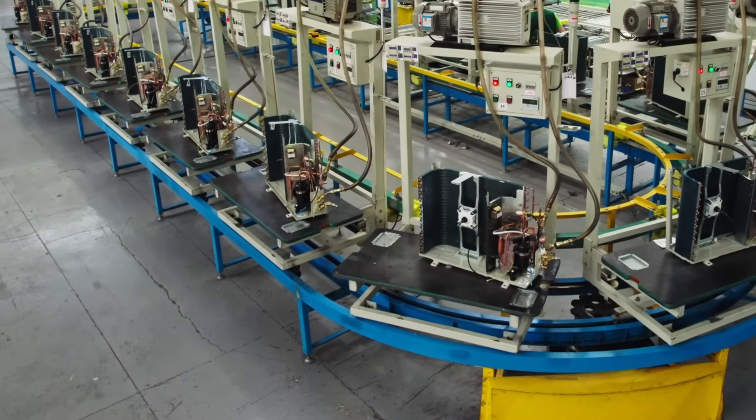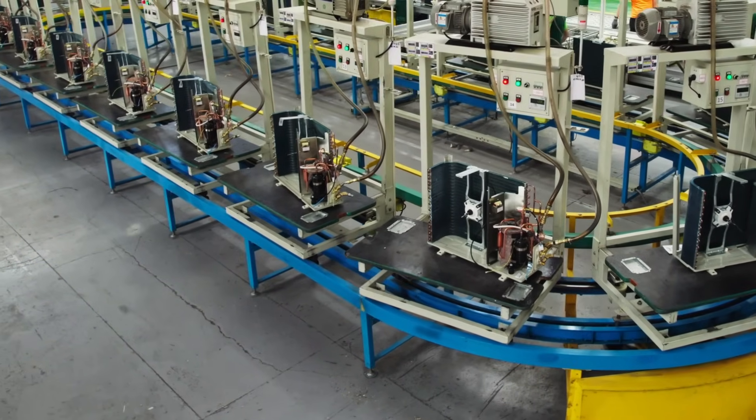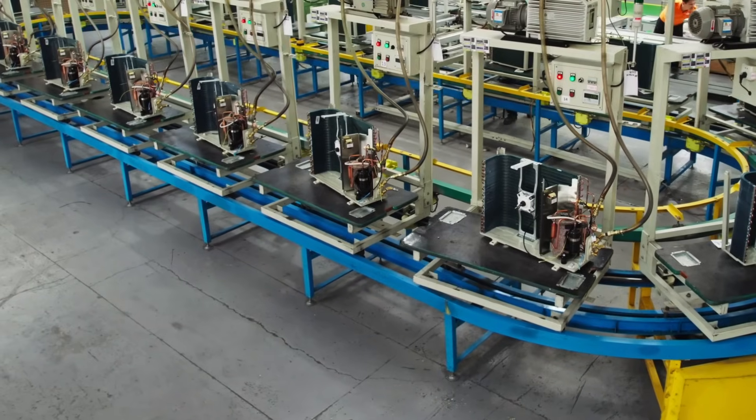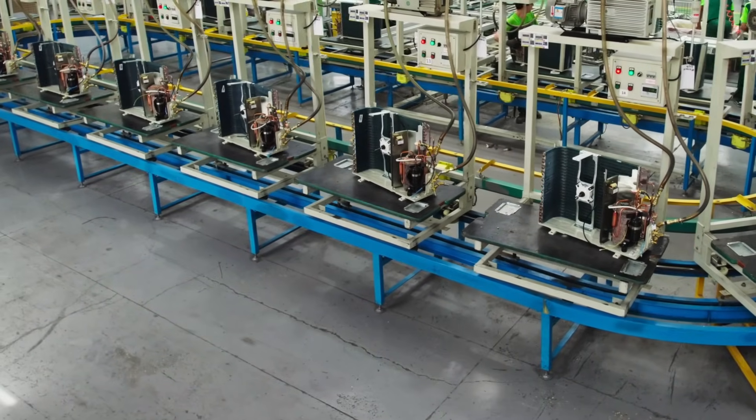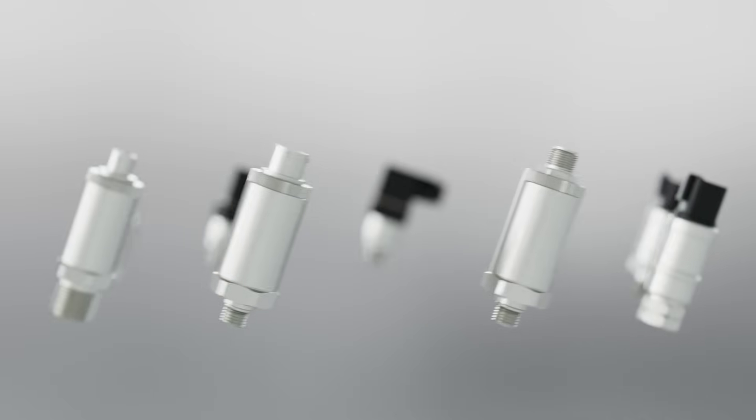As a customer and market-focused manufacturer, NoShock monitors market trends, opportunities, and customer feedback to guide us in our product offerings. As a result, NoShock re-engineered our general-purpose fixed-range pressure transmitter portfolio.